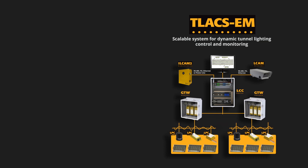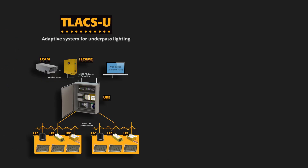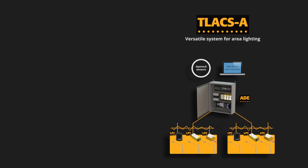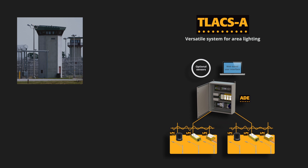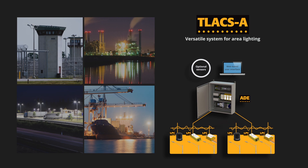Three solutions: Telax EM is an intelligent control system for road tunnels. Telax U is a simplified version for underground passages. Telax A is a version suitable for outdoor sites such as detention centers, commercial ports, parking lots, historic sites and more.